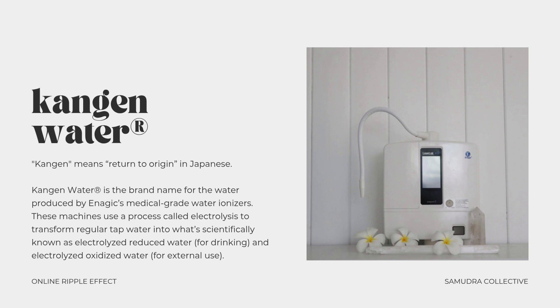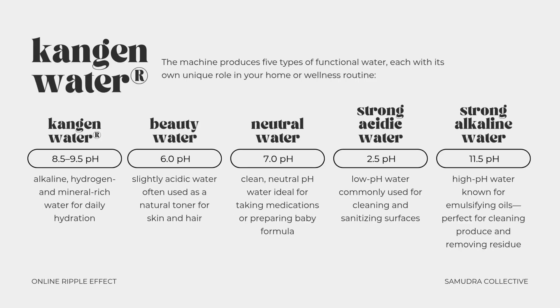So let's start with what Kangen water actually is. Kangen means 'return to origin' in Japanese, and that's the intention behind this water — to bring your water closer to its natural, mineral-rich, functional state. Kangen water is the brand name for the water produced by Enagic's medical-grade water ionizers. These machines use a process called electrolysis to transform regular tap water into what's scientifically known as electrolyzed reduced water for drinking and electrolyzed oxidized water for external use. But this isn't just filtered water — it's water that has been electrically transformed, giving it properties that support a wide range of everyday uses.